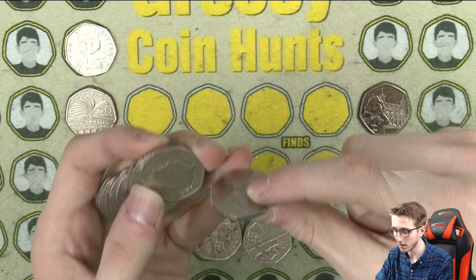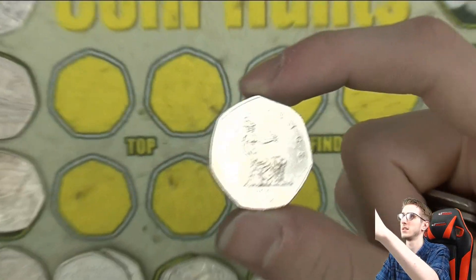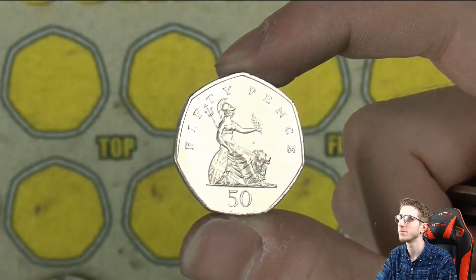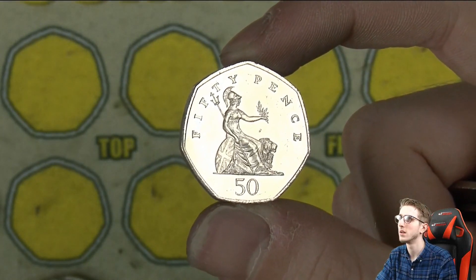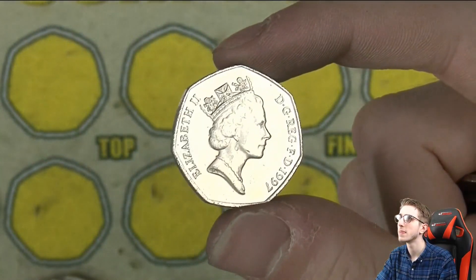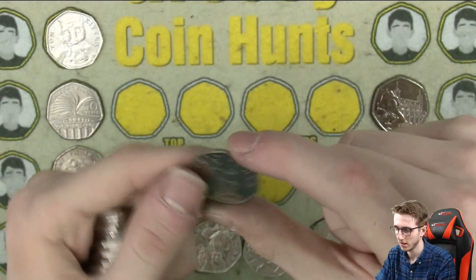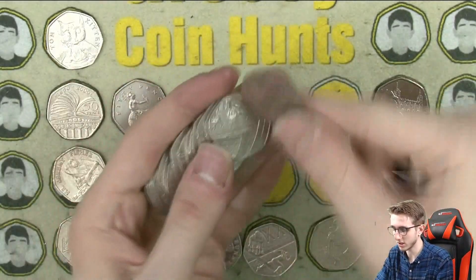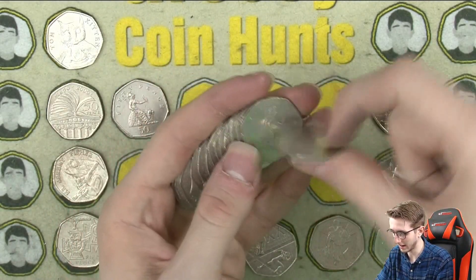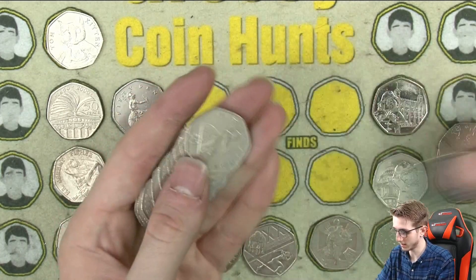We've got what is a pretty shiny, for what it is, 1997 Britannia. Look at the shine on that — don't see them in that condition very often. I'll keep it just because it's in such nice condition. It may have been cleaned, but who cares. You just don't see them in that good condition from 1997 very much.